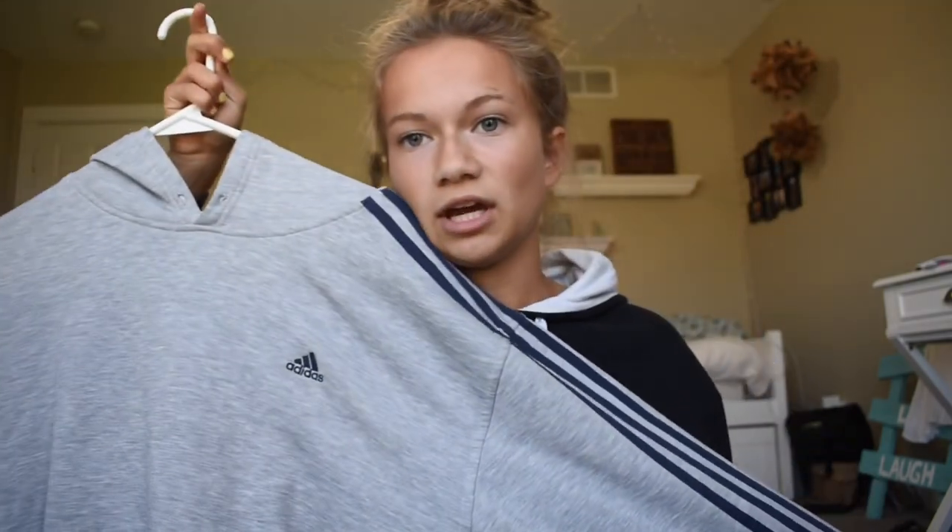I also have this Adidas hoodie which I also got from Goodwill. It's really big — I think it's a large. It has stripes on the sides and I love navy blue, so I thought it was really cute.